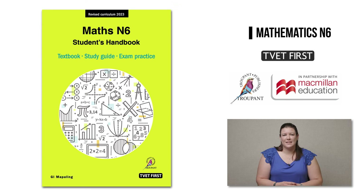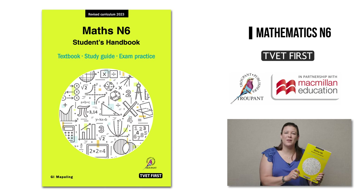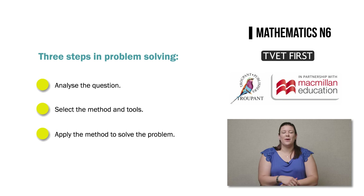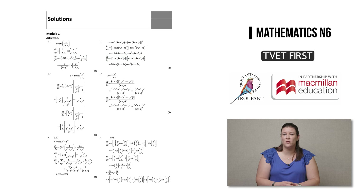The third textbook is the TVET First Maths Student's Handbook by experienced lecturer Ivan Mappeling. The Student's Handbook gets straight to the point with a hands-on practical approach and a unique, simple but effective three-step method: Step one is to analyse the question; Step two is to select the correct method and tools needed to solve the question; and Step three is to apply the method. Students are guided to apply these three steps throughout the whole N6 curriculum so they learn to answer any problem correctly and easily. The handbook also includes full solutions at the back — not just short answers — so students can check exactly where they still need further support or extra practice.